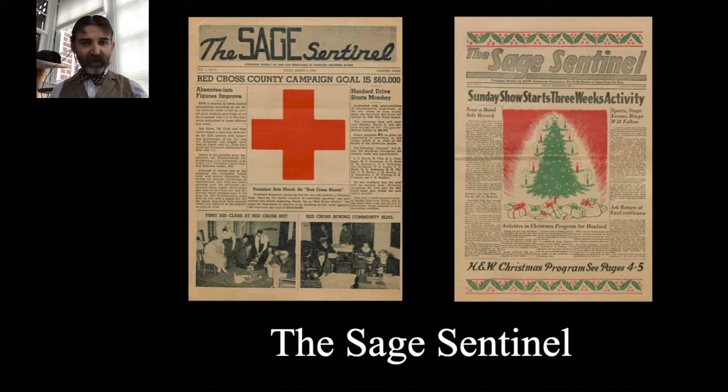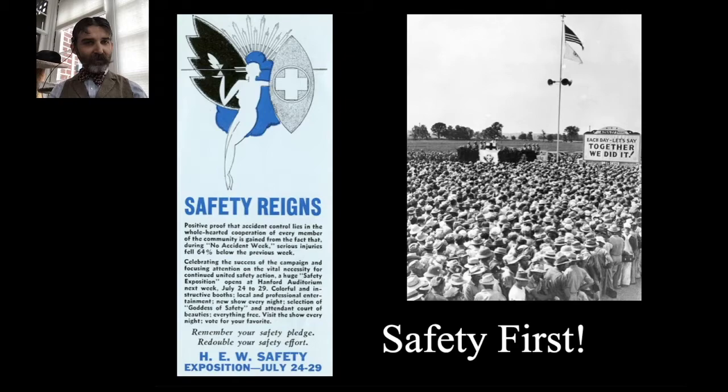One of the ways DuPont kept employees engaged was through a company newspaper called the Sage Sentinel, giving rundowns of what was happening at Hanford, including employee highlights. Hagley has every edition of the Sage Sentinel scanned and available in its digital archives. DuPont also held huge safety rallies — one from July 24–29, 1944 where they would get people together and talk about safety, even crowning safety queens from DuPont employees. The very first was a member of the Women's Army Corps, which was a PR coup for DuPont.